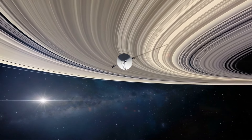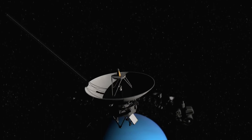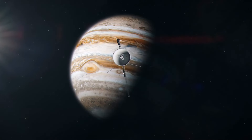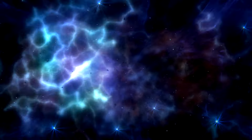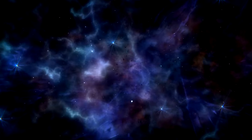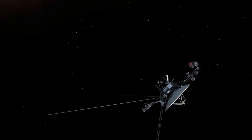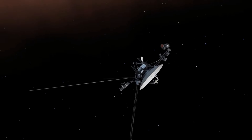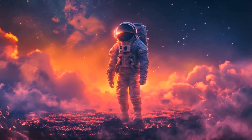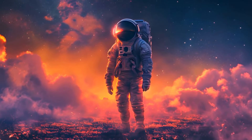In conclusion, the Voyager 1 and Voyager 2 missions represent a remarkable chapter in the history of space exploration. From their initial missions to explore Jupiter and Saturn to their unprecedented journey into interstellar space, these spacecraft have provided invaluable knowledge and insights about our solar system and the cosmos. Their enduring legacy is a testament to human curiosity, innovation, and the relentless pursuit of knowledge. As the Voyager probes continue their silent voyage through the cosmos, they remain beacons of human achievement and exemplars of our insatiable thirst for discovery.